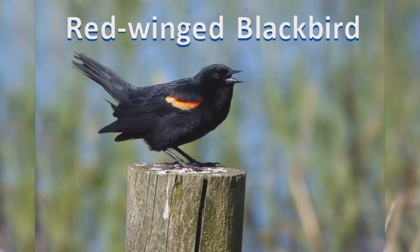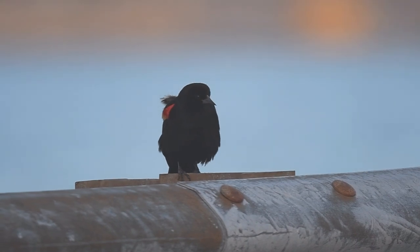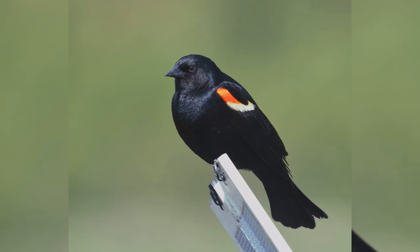Red-winged Blackbird. Red-winged blackbirds are common birds across North America. In summer, they are found from Alaska, across Canada, south into Mexico. In winter, they abandon much of Canada and the northern Great Plains and Midwest.